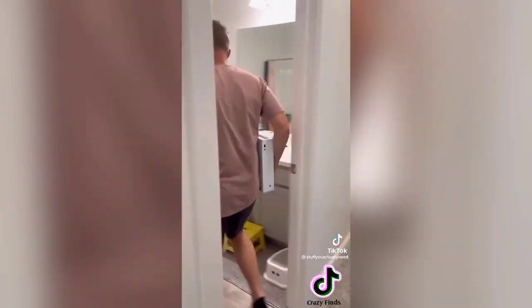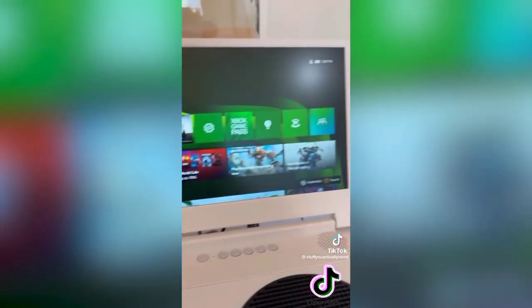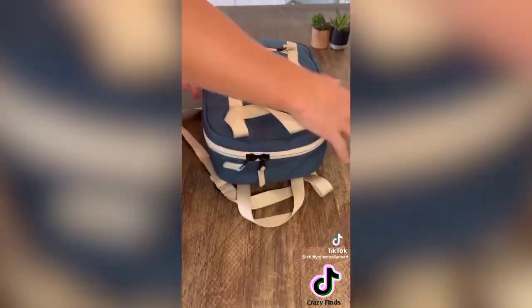This is a portable screen for your Xbox S and it is so easy to set up and use — just plug your power cord and HDMI into the Xbox and then you can play games wherever you want. It has 1080p HD, measures at 12.5 inches, and is super easy to pack up and travel with.